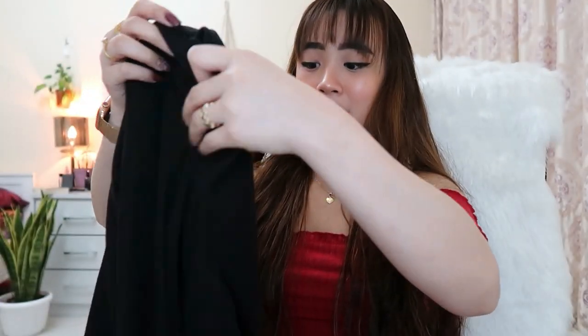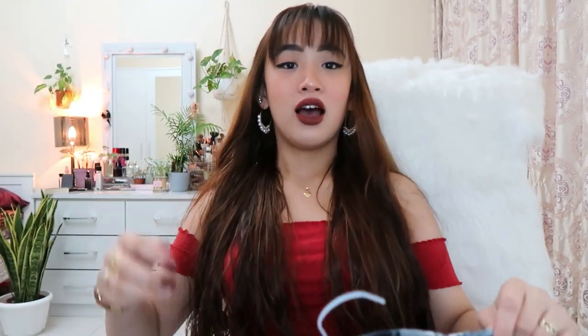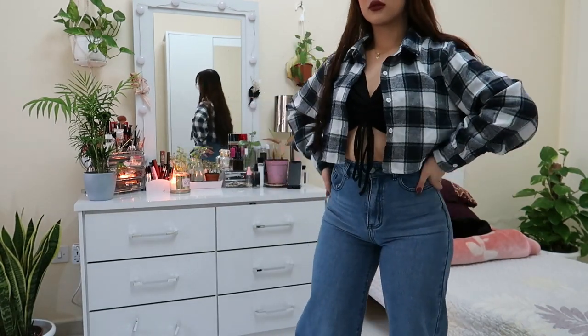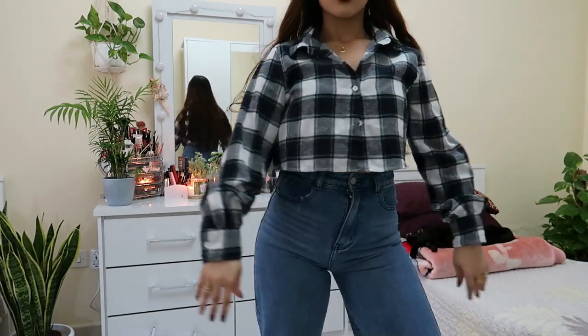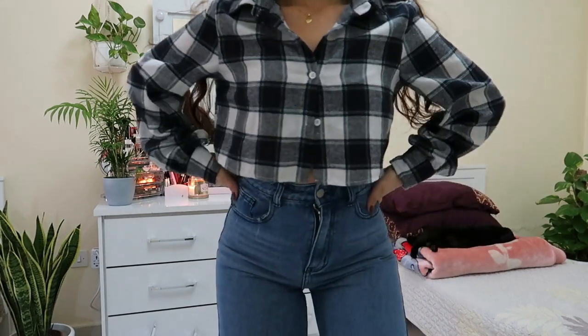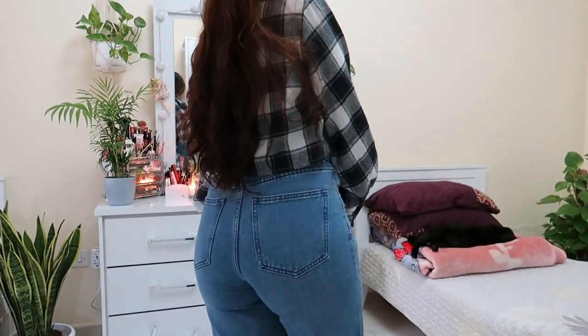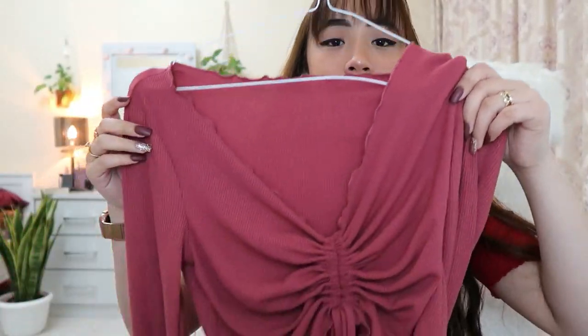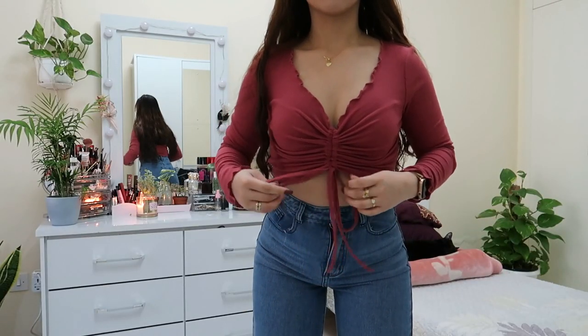I'm not usually a polo or plaid polo type of person, but this one caught my attention because it's cropped. The material is not so great honestly, but I dig it — it's not the heavy type of plaid polo, it's breathable, not see-through, and it's cropped. I really like it — this is my first crop polo. I also got another drawstring top, same material and style as the black one, but in another color.